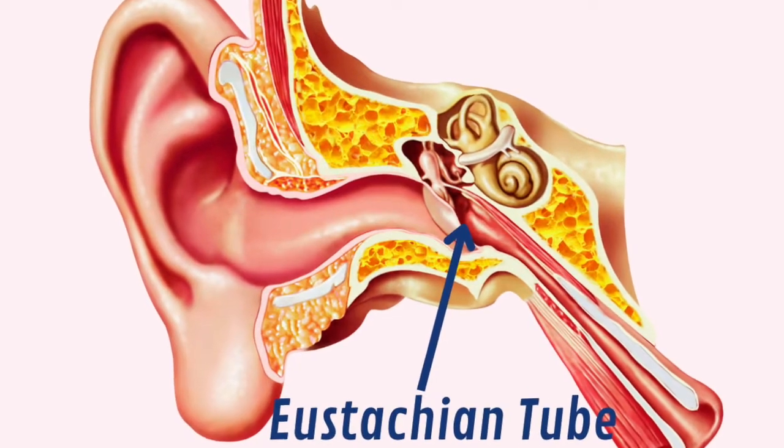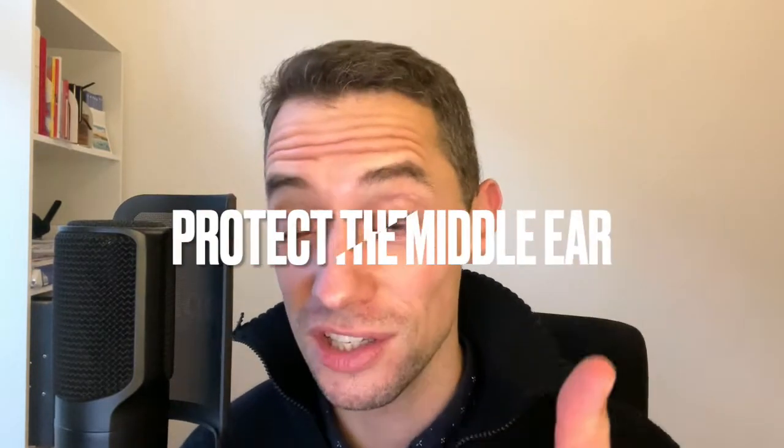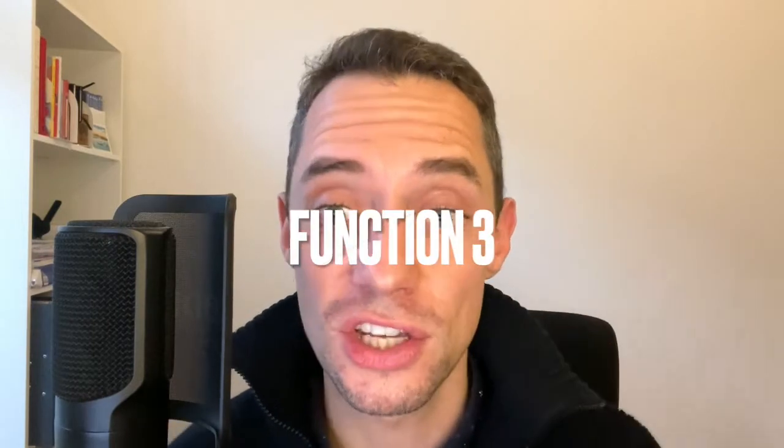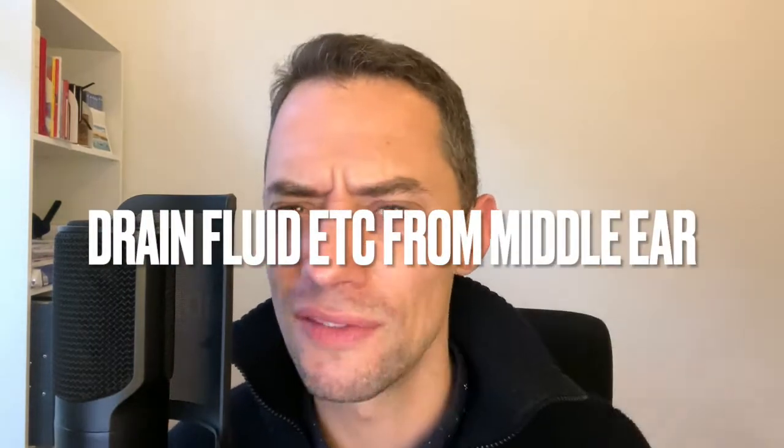The Eustachian tube is a very narrow tube in your inner ear which links the back of the nose to the middle ear. It's normally closed but it opens when we swallow, yawn, or chew. The Eustachian tube mainly has three functions: to protect the middle ear from pathogens and dangerous substances, to ventilate the middle ear, and to drain secretions from the middle ear cleft — so whether it's a little bit of wax or fluid, the Eustachian tube is supposed to drain that.